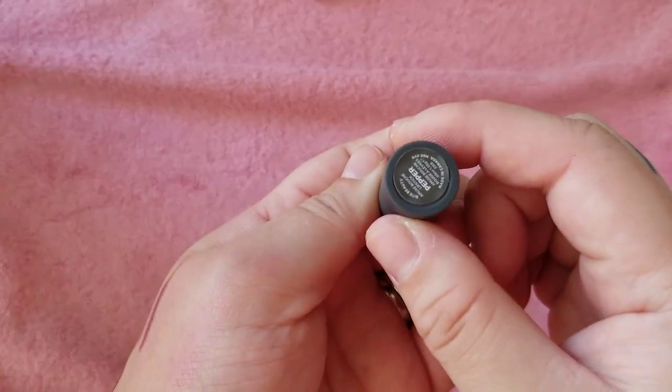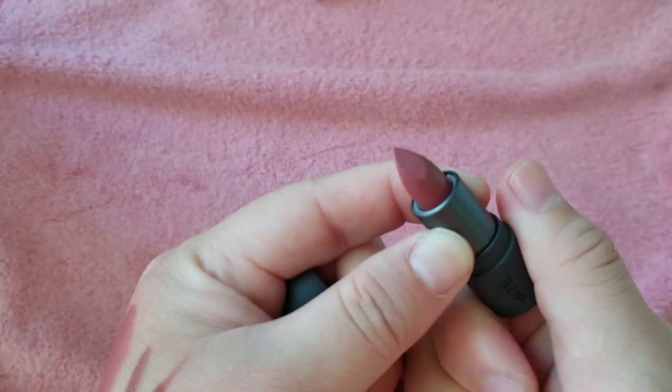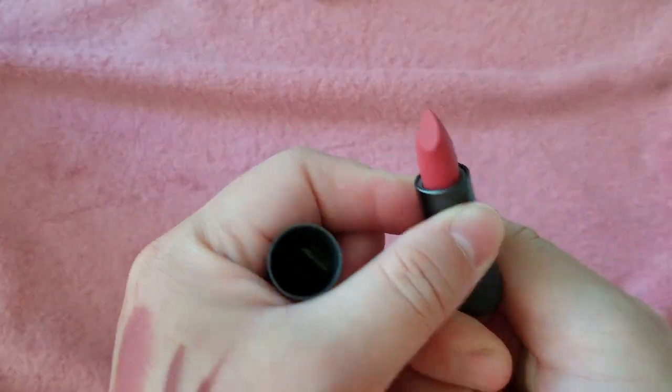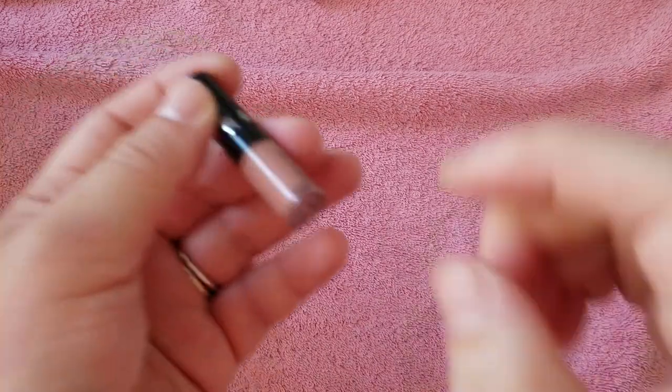Pepper — nope, haven't even used that one. Sweet Cream — haven't even used that one either, but it's pretty, I'll keep that one for sure. It's so hard, I don't want to get rid of any of them. Okay, so that was all the Bite minis. This is a Sephora mini — cream lip stain — definitely not my shade, maybe I'll sell that.